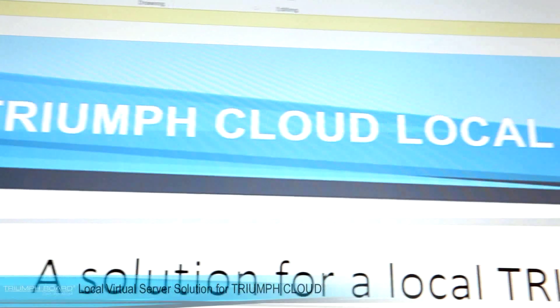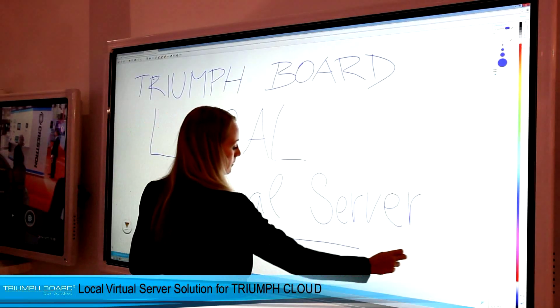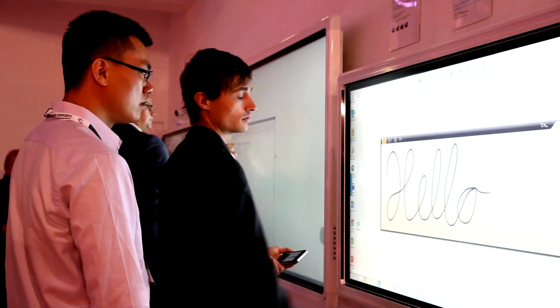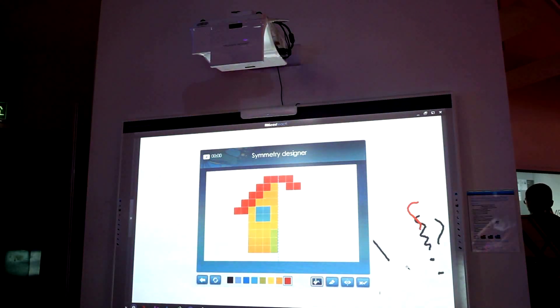Triumph Board also presented the revolutionary online annotation software, the Triumph Cloud, with new features such as animation, and introduced Triumph Cloud Local, the local virtual server solution with the possibility to operate data on its own servers.